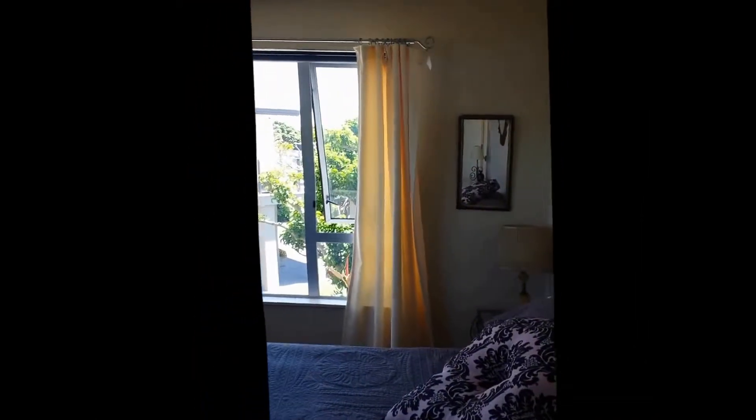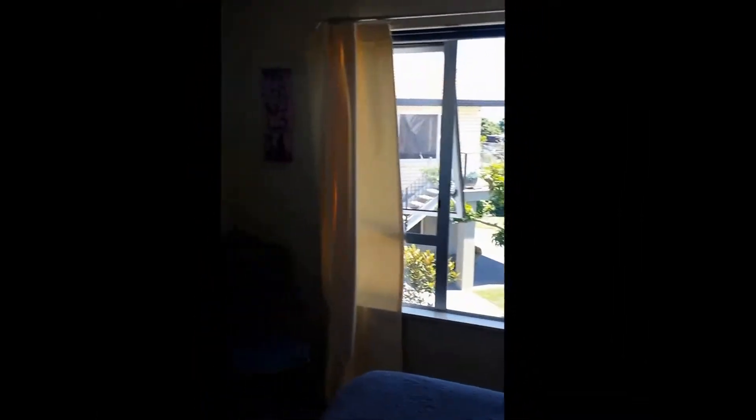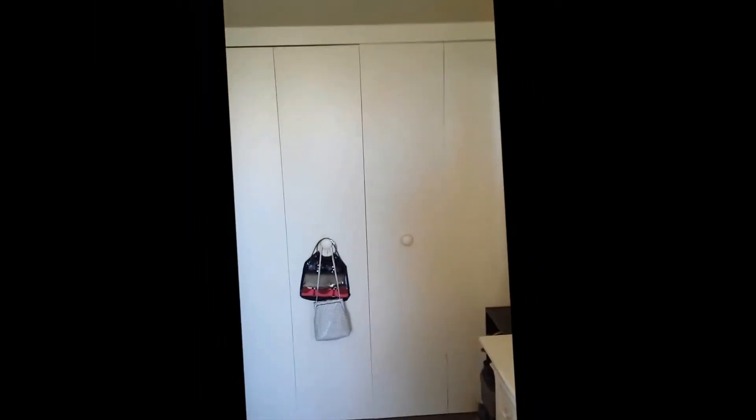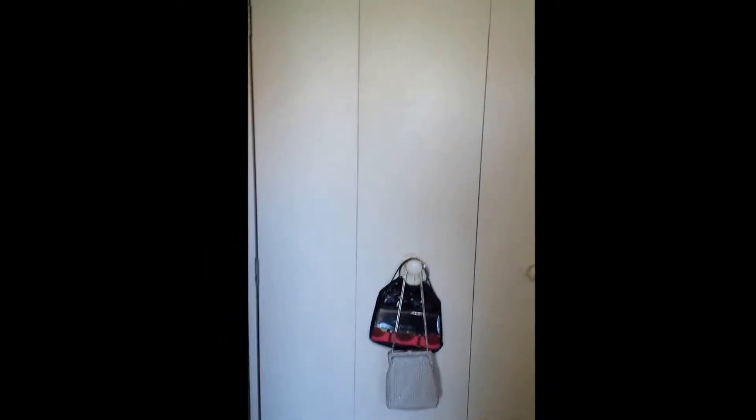This is the master bedroom — a nice spacious room, once again very sunny, gets a lot of that afternoon sun. Gorgeous view of the mountain. You've got big storage cupboards there as well.